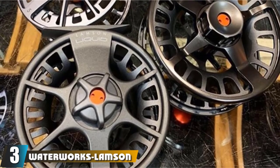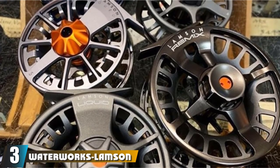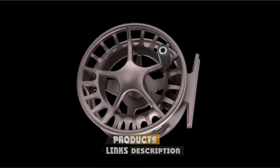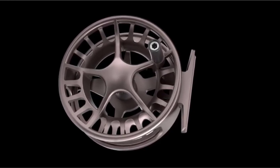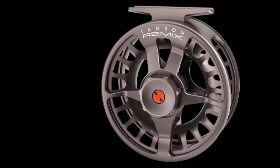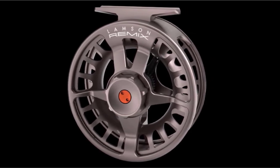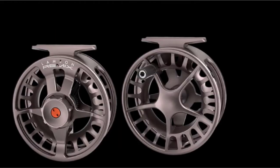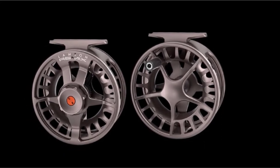The number three position is held by the Waterworks Lampson Remix Fly Fishing Reel. This entry-level reel is an excellent option for those looking for a durable and reliable option while working on a tight budget. If you haven't got that much cash to throw around, you'll want something solid and dependable. The Remix Fly Fishing Reel by Waterworks Lampson is a pretty solid piece of work, made from 6061 bar stock aluminum to withstand all kinds of punishment.